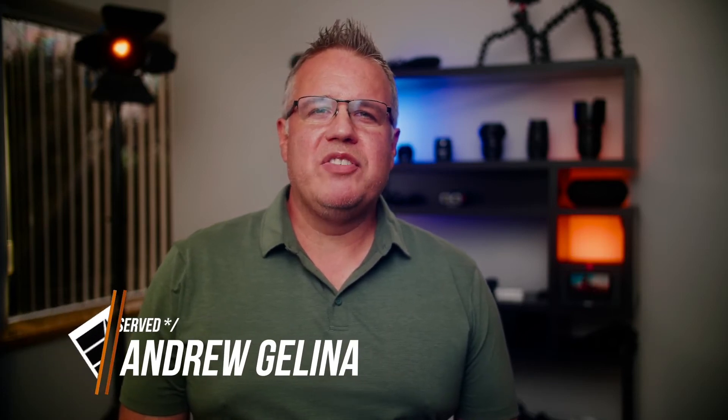Hi, this is Andrew Gelina, host of Underserved, the podcast for the rest of the tech industry.